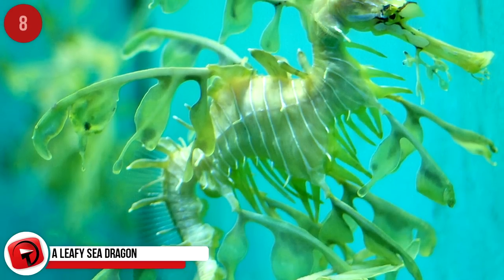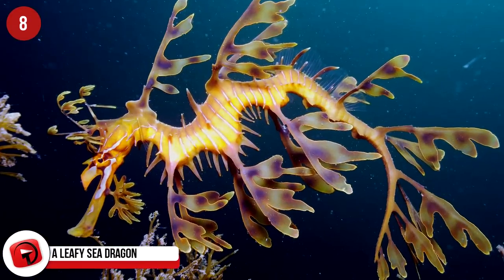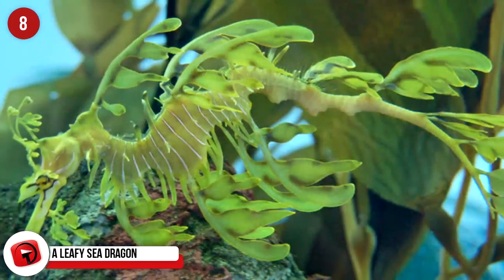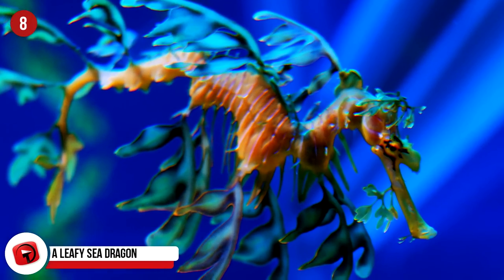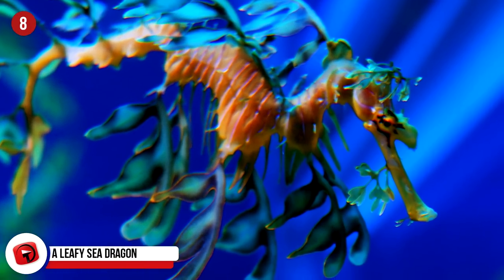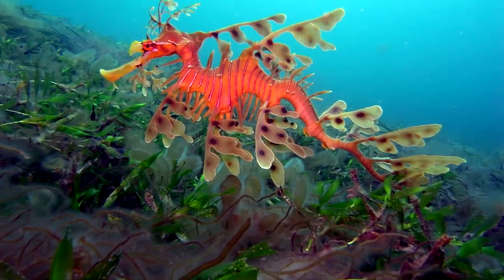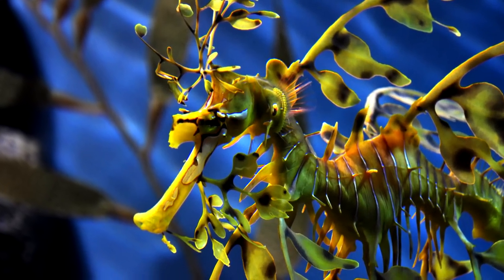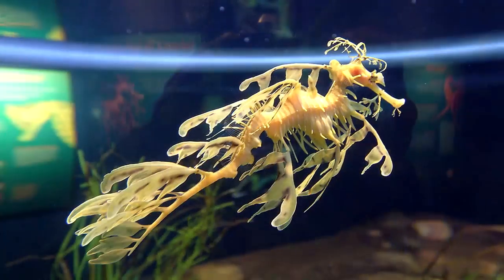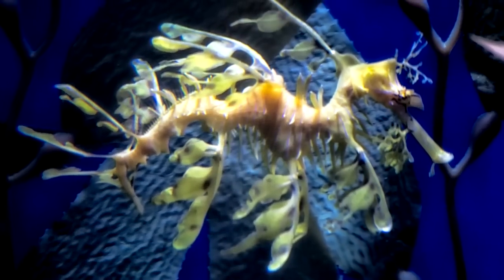Leafy Sea Dragon: Also called Glauert's Sea Dragon, this creature looks exactly like a marine plant. Their bodies are adorned with gossamer, leaf-like appendages, and they blend in beautifully with the surrounding kelp and seaweed. You'll find them in South and East Australia, and they're usually brown or yellow in color. They're listed as near-threatened, as divers kept taking them for pets. By 1990, the Australian government placed the species under complete protection, and it is illegal to remove them from their natural habitat.